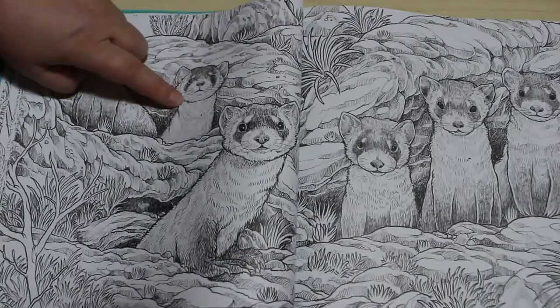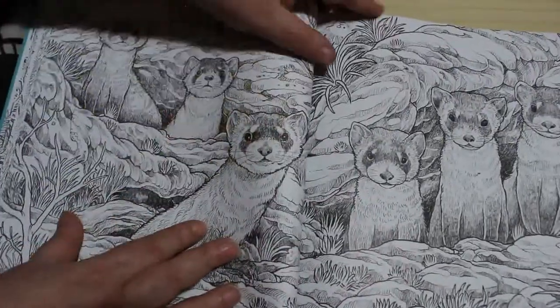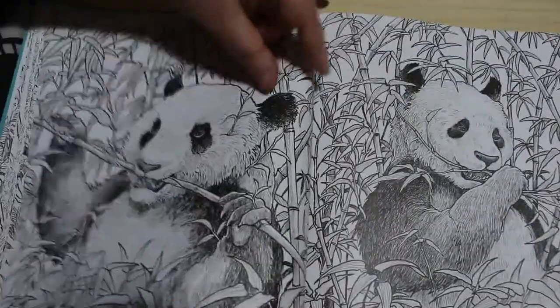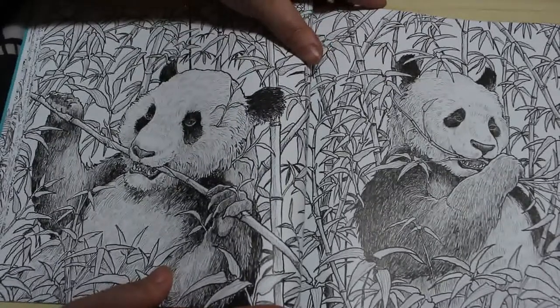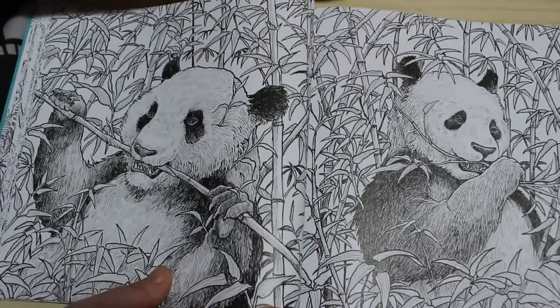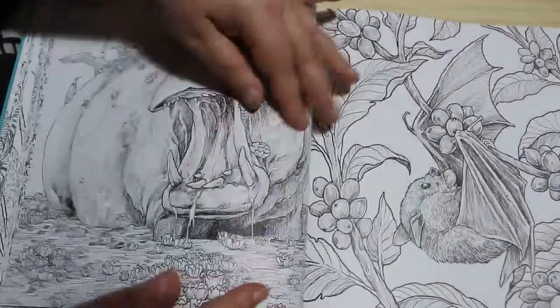So with something like this, you could look up the animal at the back, then go onto the internet, find a picture of it so you know what it actually looks like coloured in, and you could colour it like that. Or you could make it completely whatever you want. For instance, a panda — they're black and white, so it's pretty much done. But again, you can use your own imagination.